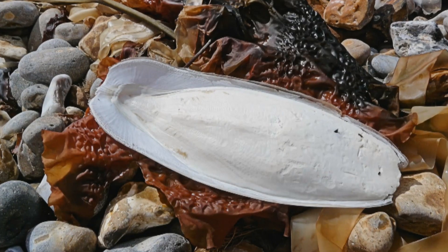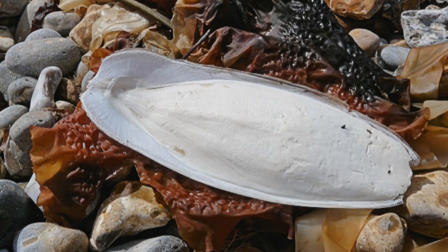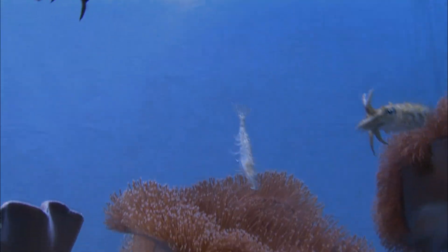They also have what other cephalopods don't have, which is the cuttlebone. The cuttlebone is actually a porous bone that allows the cuttlefish to adjust its buoyancy up and down. So without that, they wouldn't be able to swim very well.